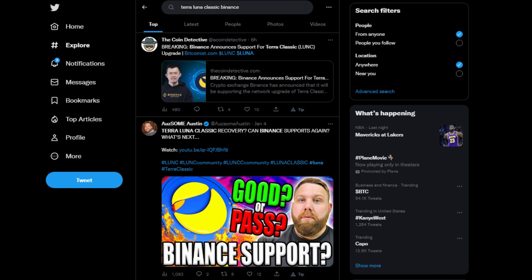Overall, the Terra Classic upgrade and Binance's support for it is a positive development for the blockchain and its community. We will see how this plays out and we'll be reporting back to you anything else that we find out.